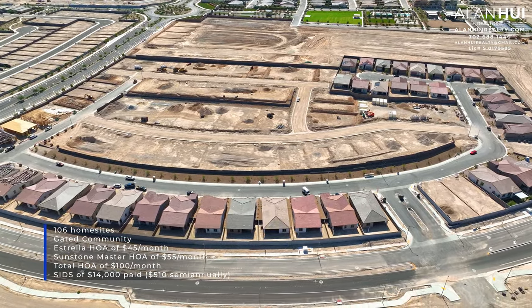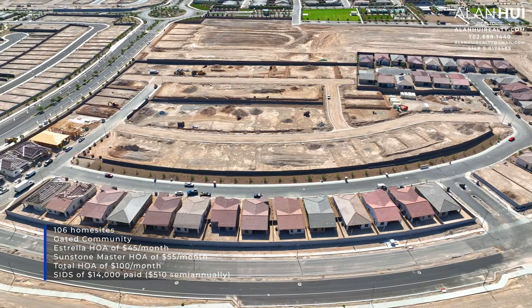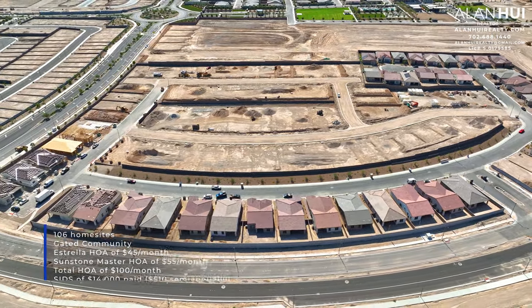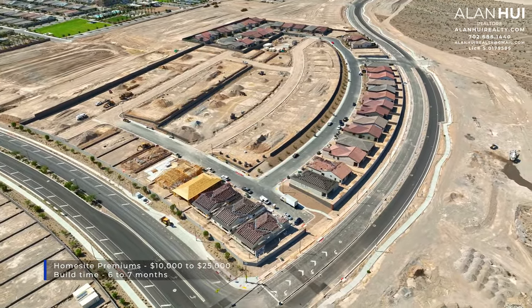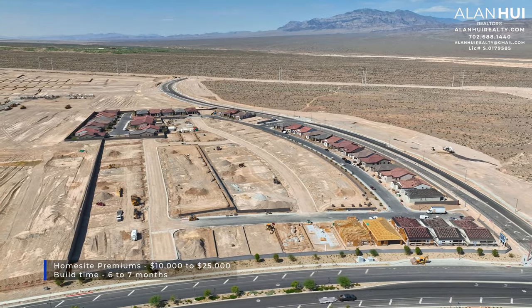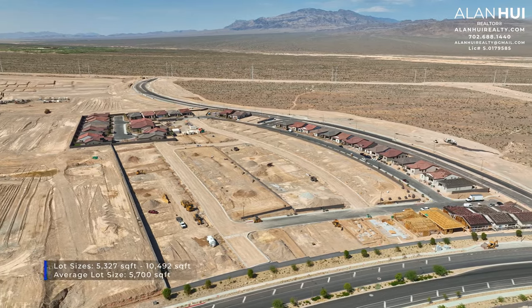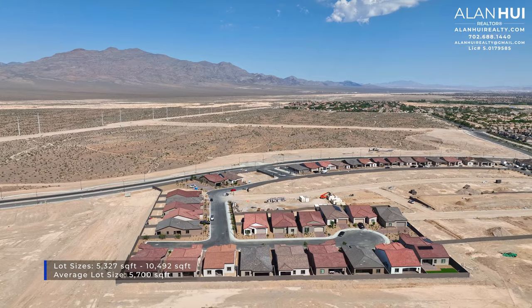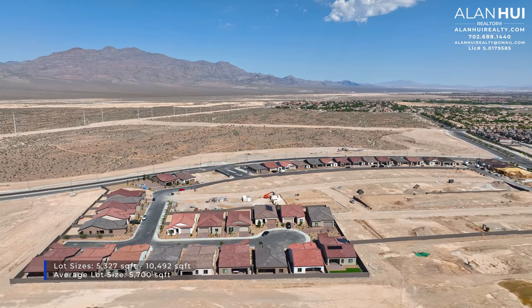There is also a SIDS balance of $14,000 which is paid $510 semi-annually. The home site premiums at Estrella range between $10,000 up to $25,000 and the build times vary from 6 to 7 months. The lot sizes range between 5,327 square feet up to 10,492 square feet and the average lot size is 5,700 square feet.